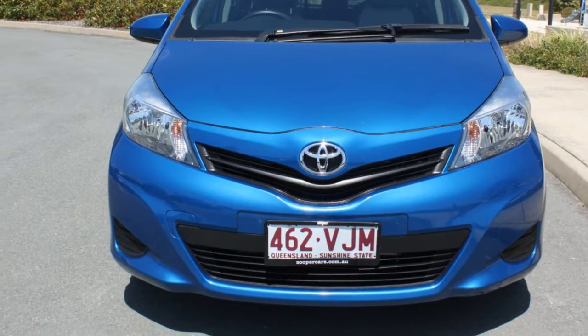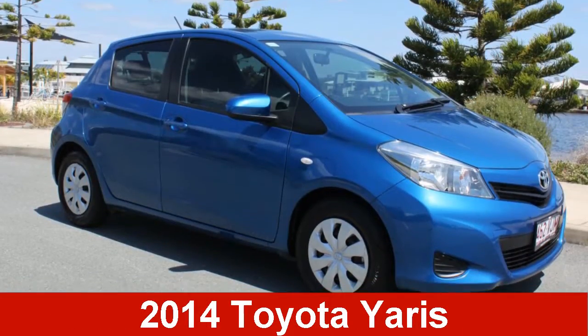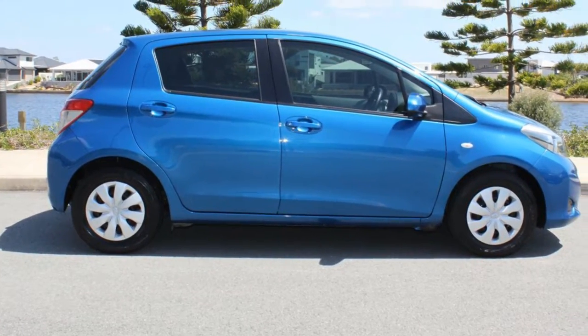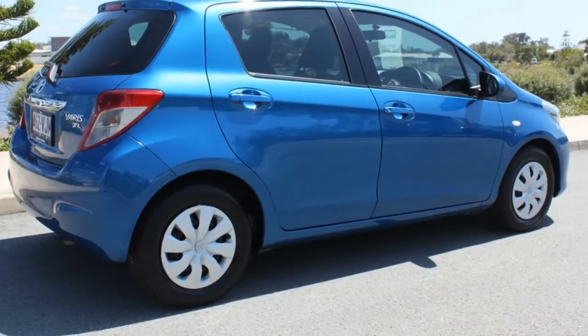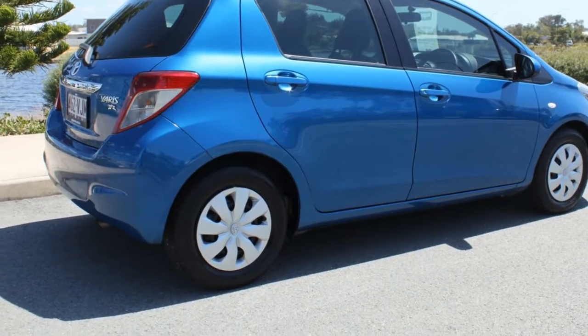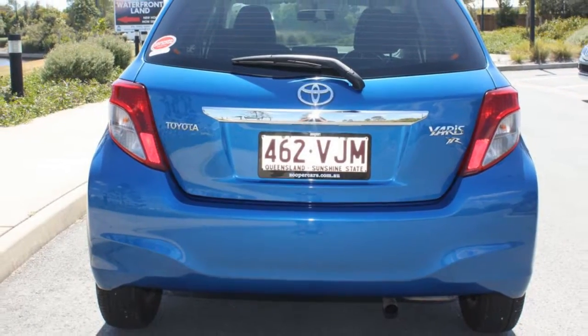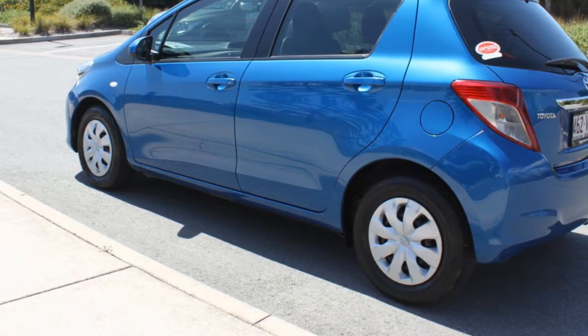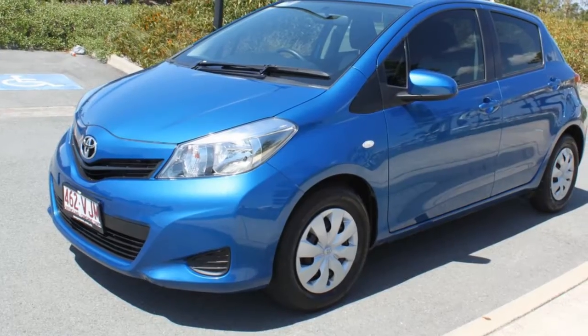Imagine yourself in this 2014 Toyota Yaris. This Yaris has an efficient 1.5 litre engine and a smooth shifting automatic transmission. The attractive blue exterior is complemented by its stylish interior. This vehicle has all the features you could dream of.